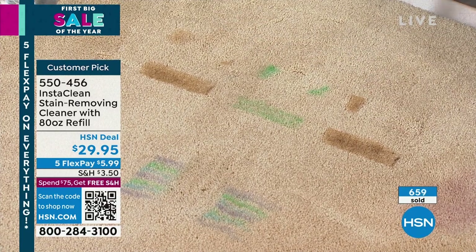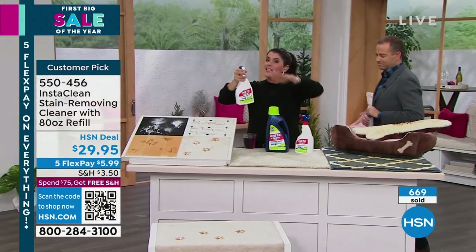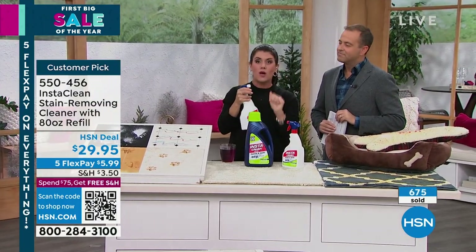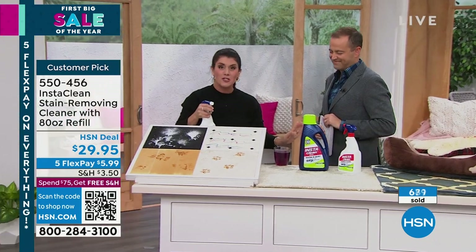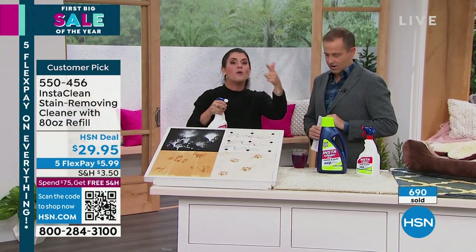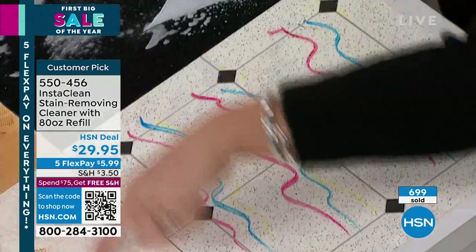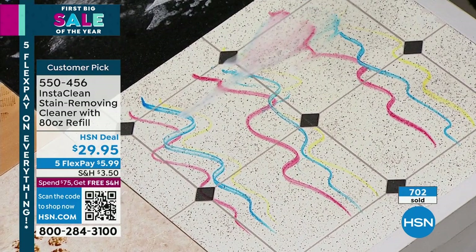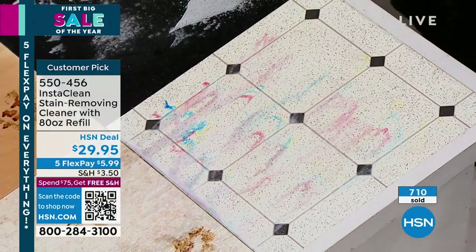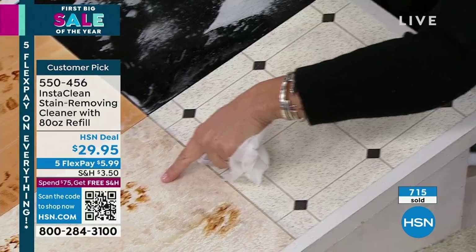You are getting a 32-ounce bottle full, and you're getting an 80-ounce refill. We are not planning on getting anything else after this. It's not just for your fabrics and laundry — think of mold, mildew, rust, permanent marker on linoleum, pet stains, marble. Look right there — permanent marker, I'm not even going to rinse it. No bleach or chlorine. It's melting away.